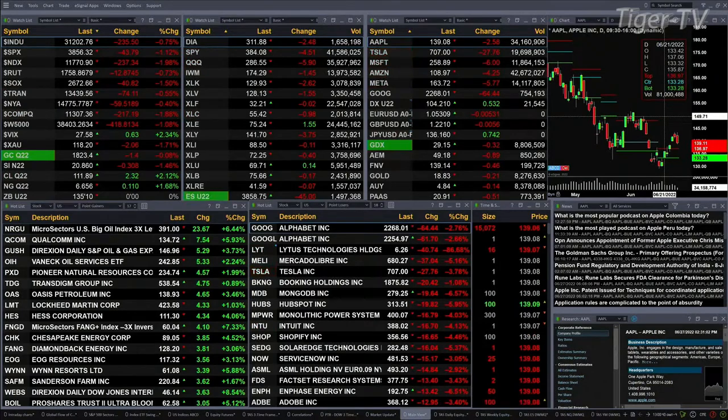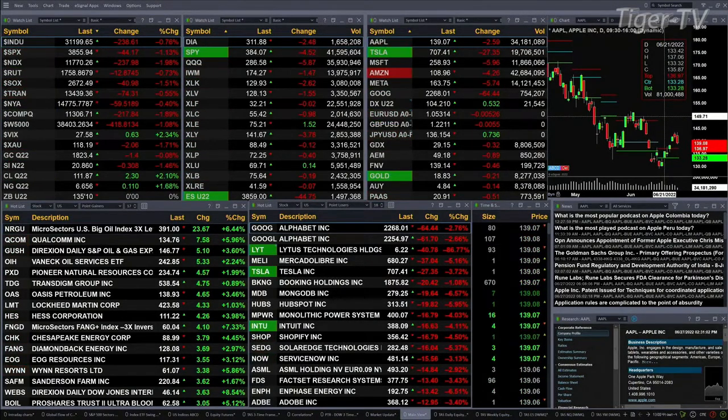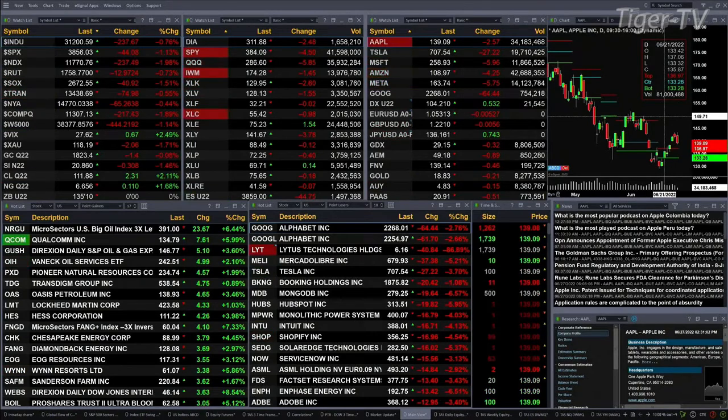Light crude up $2.32, 1.1189. Natural gas up 11 pennies, 6.65. And the 30-year Treasury is flat, trading out at 1.3510.